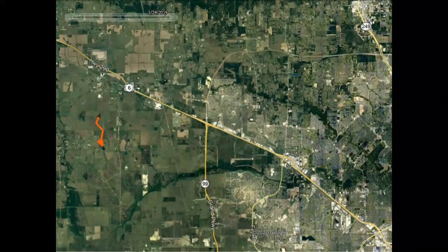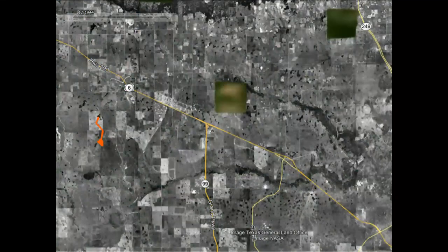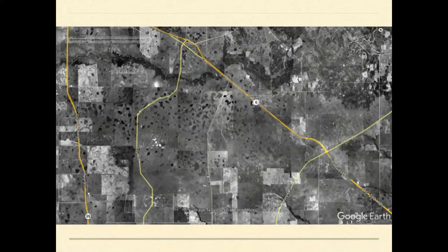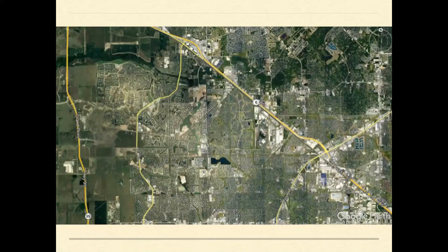One individual's movements shown over one year span just a small portion of what the natural landscape would have offered. Over 10 years, who knows what that individual could have done on the natural landscape? But when you take a mosaic with lots of prairie and lots of wetlands and convert it to urbanization, you're going to see a reduction in movement.